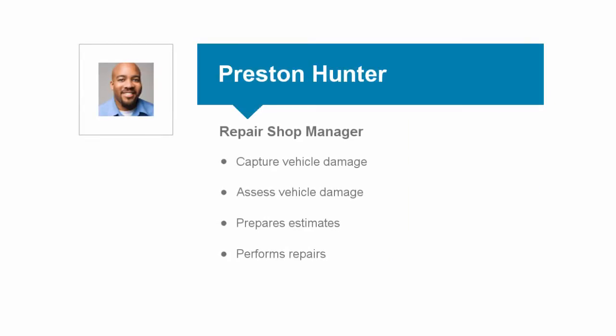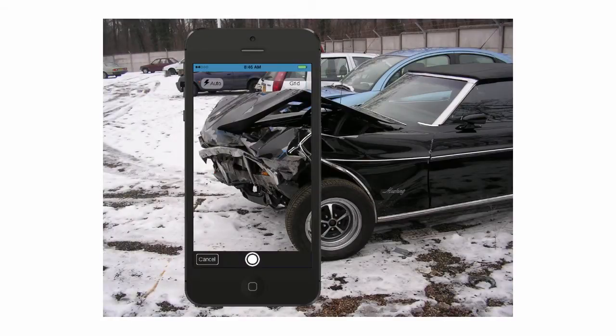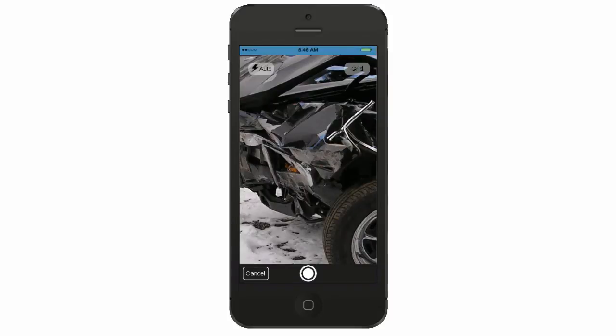We now move to Preston Hunter, the manager of the preferred auto repair shop, who will inspect the vehicle and submit pictures and repair estimates to the insurance company using his mobile device. When the tow truck arrives at the repair shop, Preston uses his mobile device to take multiple pictures of the damage. Preston is able to quickly compile a series of photos on his mobile app to provide as documentation for the accident.